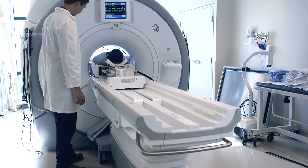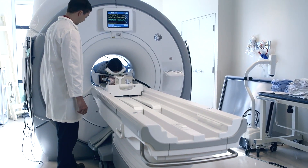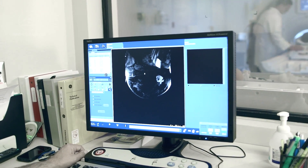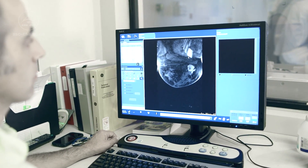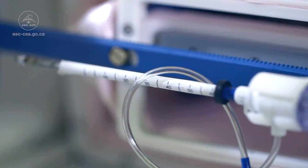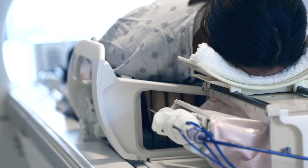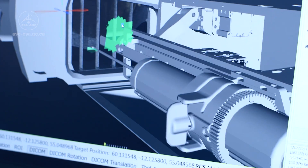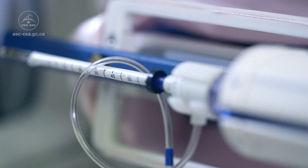Currently undergoing clinical trials, iGAR is one of the first robots of its kind designed to work inside an MRI scanner, which can show the size and location of tumors more accurately than a mammogram or ultrasound scan. Thanks to its delicate and precise touch, the robot will be able to perform biopsies with pinpoint accuracy, analyze them, and treat early tumors without open surgeries.